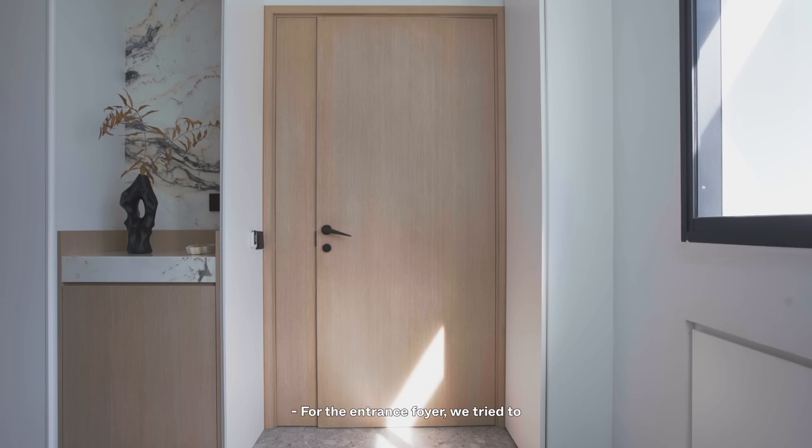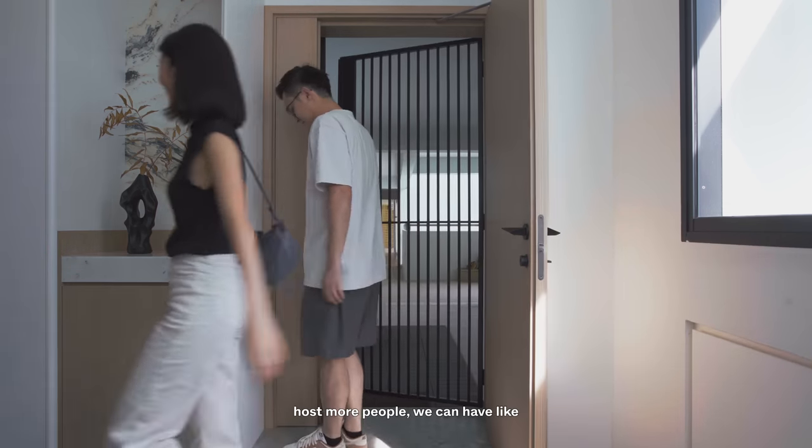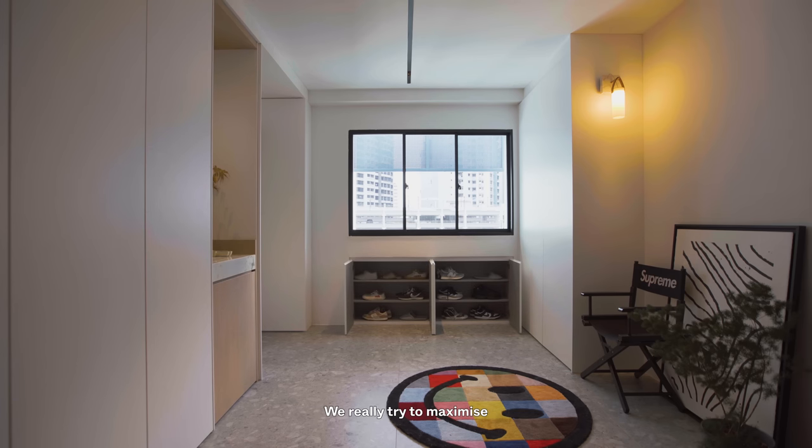For the entrance foyer, we tried to keep it as flexible as possible, so that just in case we need to host more people, we can have extra tables and seats over there. We do have a pretty deep storage there because of the existing structure, and we really tried to maximise available space for storage.